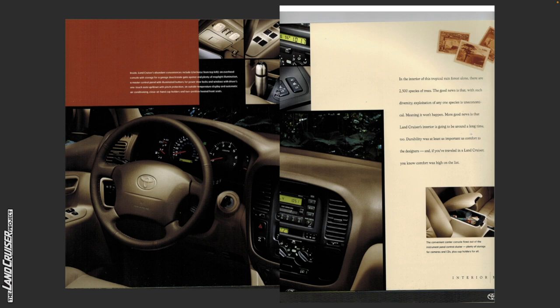In the interior of this tropical rainforest alone there are 2,500 species of trees. The good news is that with such diversity, exploitation of any one species is uneconomical, meaning it won't happen. More good news is that Land Cruiser's interior is going to be around a long time too. Durability was at least as important as comfort to designers, and if you've traveled in a Land Cruiser, you know comfort was high on the list. The convenience center console flows out of the instrument panel control cluster — plenty of storage for cameras and CDs, plus cup holders for all. Think of the 100 series review videos where there are cup holders in the center console. Maybe they wanted to make a point since the 80 series just didn't really have that many cup holders.